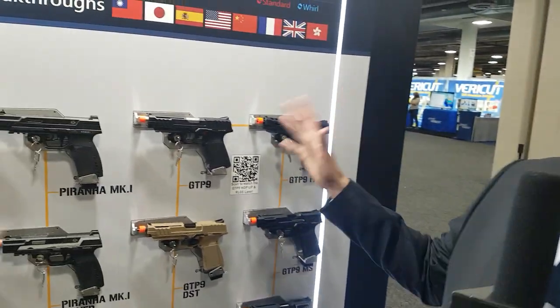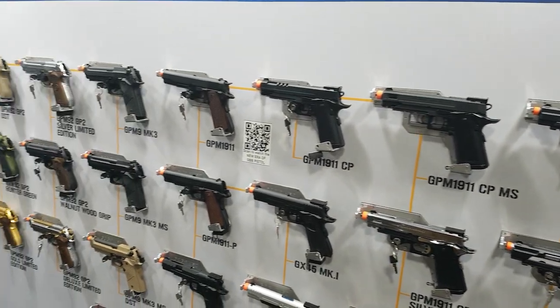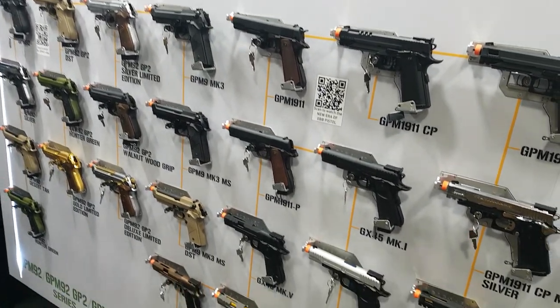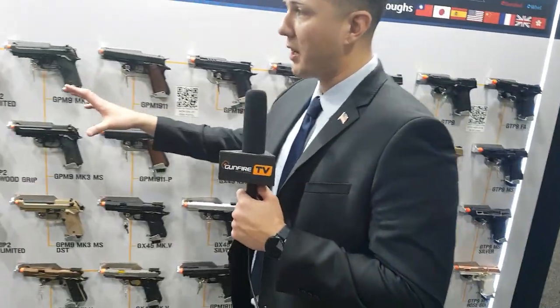Now moving down to our pistol line — as you can see the whole wall is pretty massive. We're really doubling down on our pistol line, coming out with a lot of different colors and different grips. We'll go from left to right.